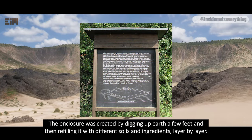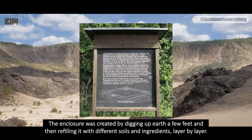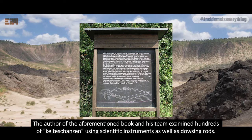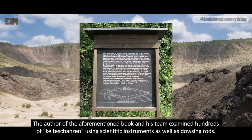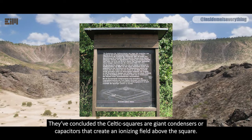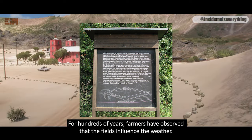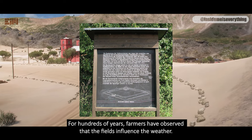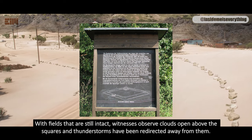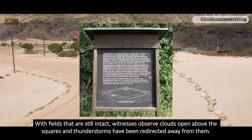The enclosure was created by digging up earth a few feet and then refilling it with different soils and ingredients, layer by layer. The author and his team examined hundreds of Celtishansin using scientific instruments as well as dowsing rods. They concluded the Celtic squares are giant condensers or capacitors that create an ionizing field above the square. For hundreds of years, farmers have observed that the fields influence the weather. With fields that are still intact, witnesses observe clouds opening above the squares, and thunderstorms have been redirected away from them.